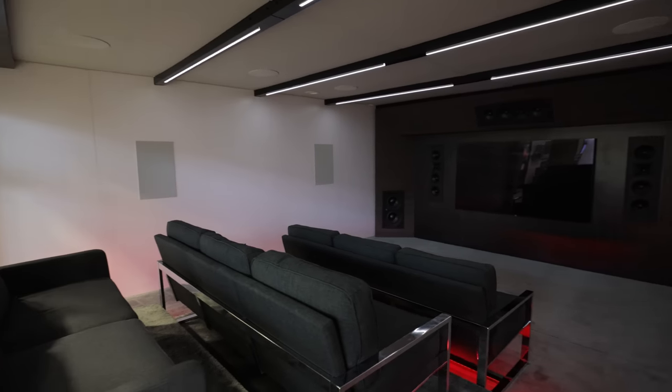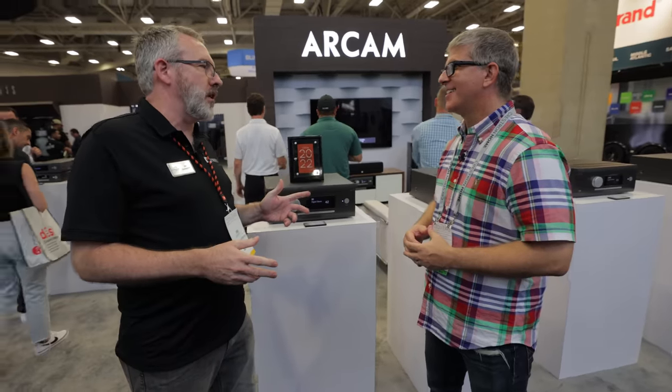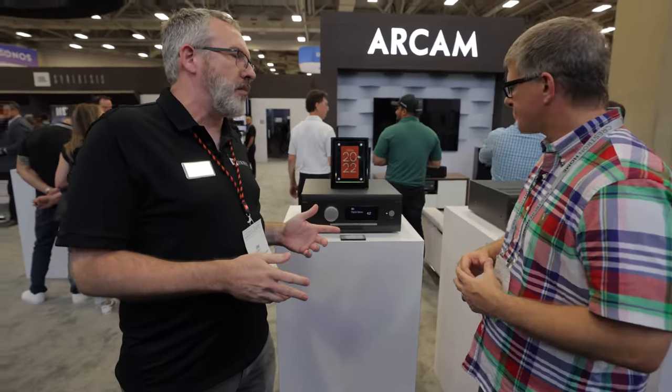We've expanded the Synthesis range both on the lower end and the flagship half of the brand. There are also new JBL streaming audio loudspeakers and classic loudspeakers up front — the L100 is now available in a new limited edition black edition. Let's start right here with Arcam and step over to take a look.